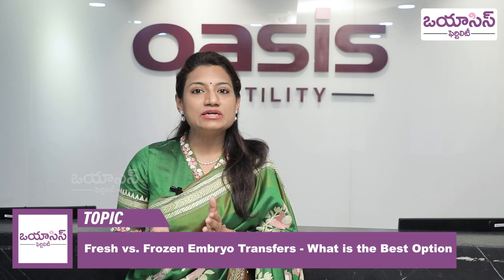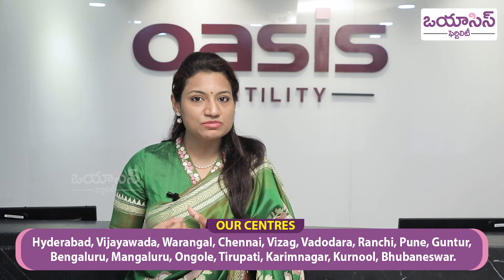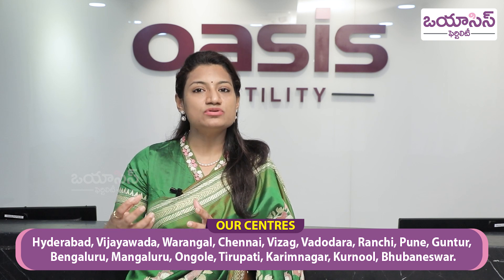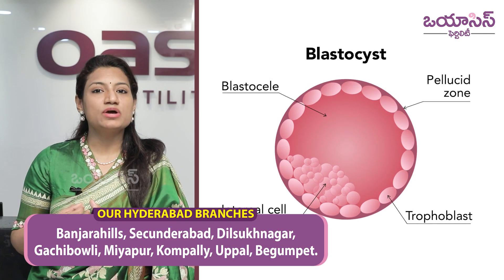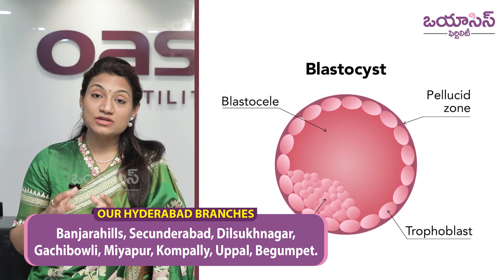I want to talk about the difference in success rates between fresh embryo transfer and frozen embryo transfer. In fresh embryo transfer, we do IVF stimulation in the menstrual cycle. After 10 to 12 days of stimulation, we have egg pick-up. After fertilization, we have the embryo culture. By day 5, we have an embryo formed — this is the blastocyst embryo stage.